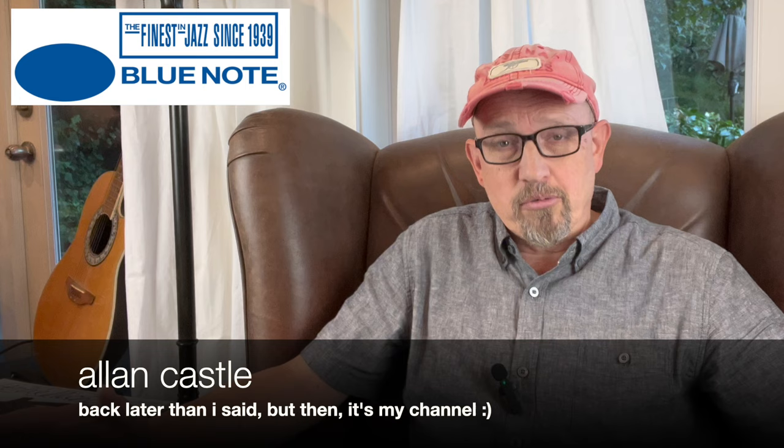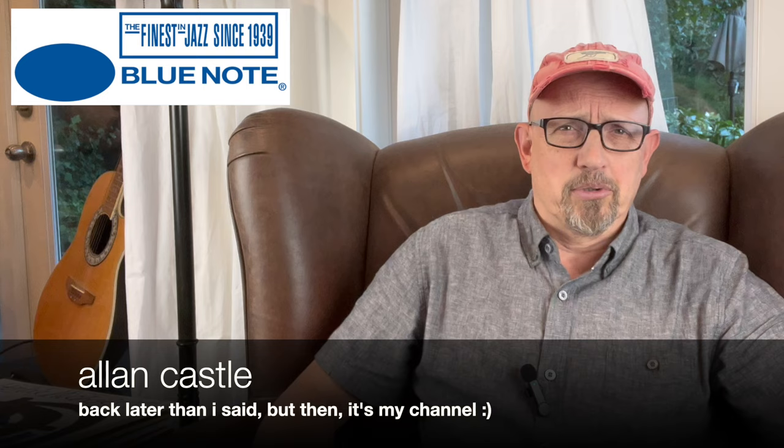Welcome to 10 Minute Record Reviews, episode 342. This is the fourth of my series of label guides. It's a bit daunting because Blue Note — the daddy of them all. What I hope to do in this video is to demystify this famous label a little bit and hopefully allow newer collectors to become smarter shoppers for Blue Note vinyl.